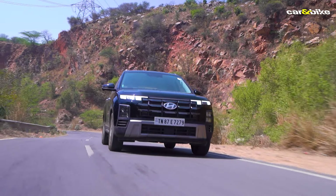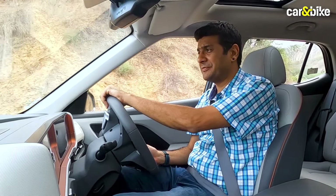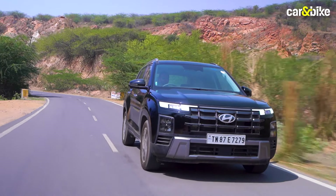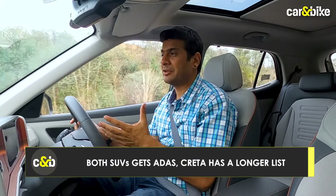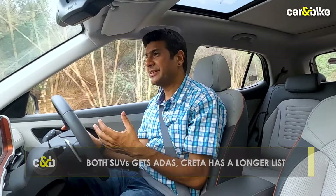The Creta too is quite loaded when it comes to safety. What has really enhanced the appeal on this facelift of the second gen is the introduction of a whole lot of Level 2 ADAS features — things like adaptive cruise control, lane keep assist and lane departure warning, which we've also seen on the Elevate. The blind spot camera is there on both SUVs, but the sheer number of features you get on the Creta makes it a little more appealing.